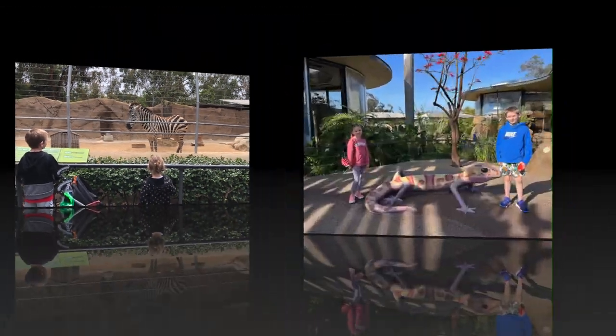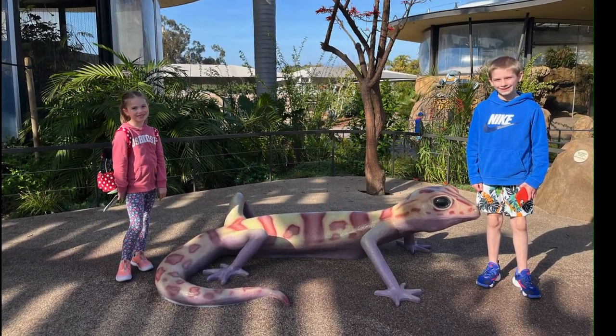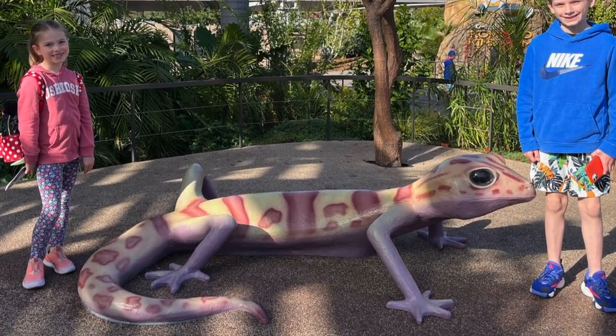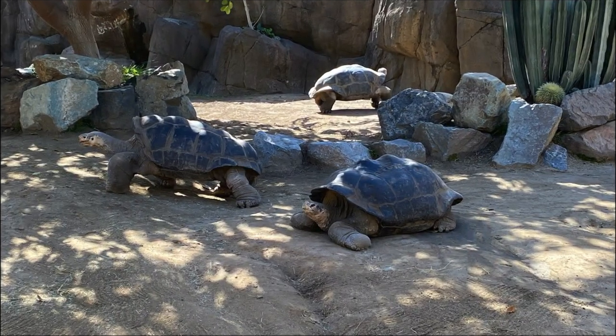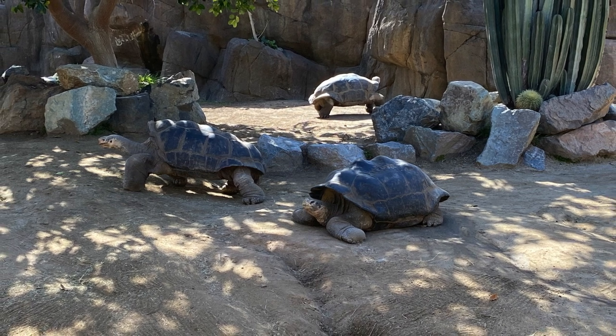Tip number six: be prepared for all kinds of weather. In the morning it has been quite cool and you might need your sweatshirt, but by lunch it can actually get quite warm and you might need hats, sunscreen, and those sweatshirts are going to need to come off. Make sure you bring bottles of water, because it's not worth spending the money on it at the park or having to find a drinking fountain and waste your time.